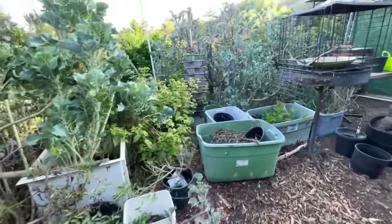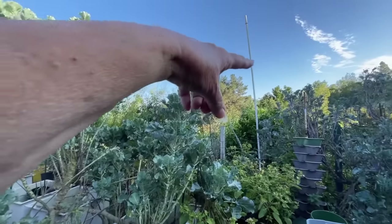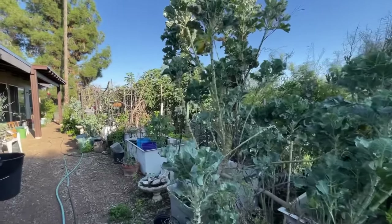Purple tree collard that fell over — I'm really trying to clean up. Like I said, there's damage. There's a lemon tree down here that fell down and things that got damaged with the storm, and that's okay.